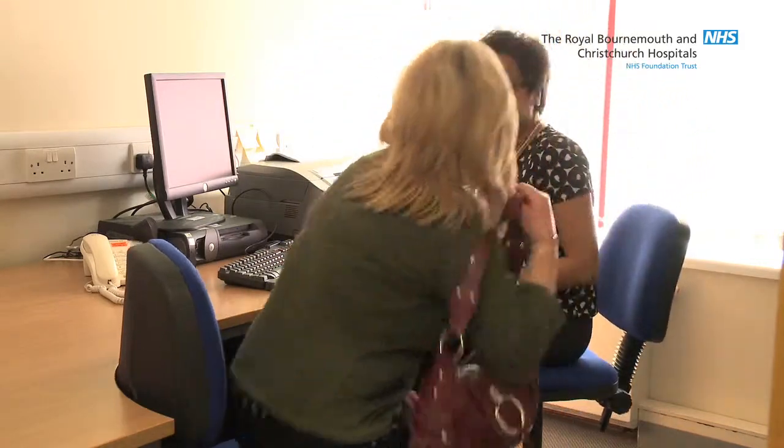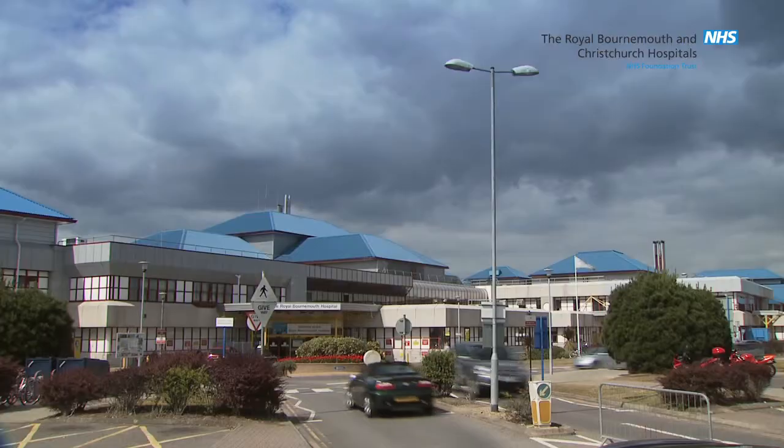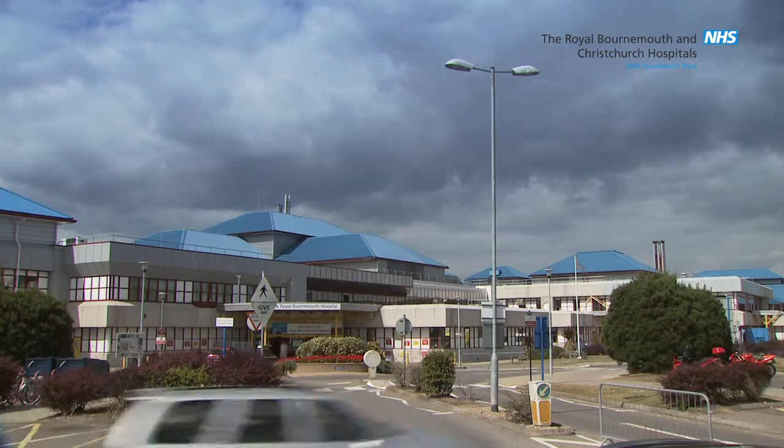There are many situations when either your hospital doctor or GP will ask you to have a blood test. You will most likely be asked to visit the pathology service at the Royal Bournemouth Hospital as an outpatient.